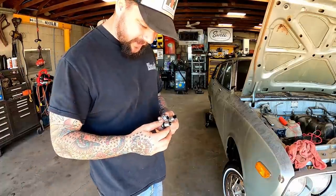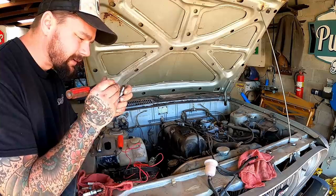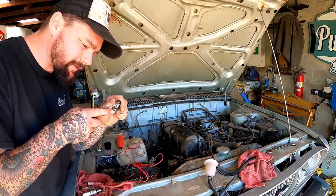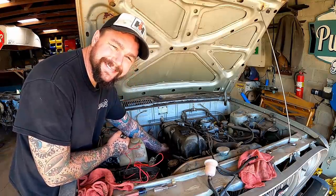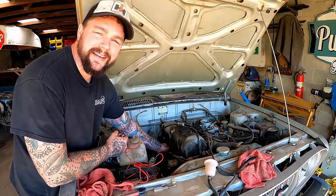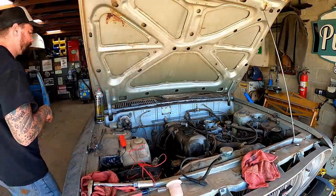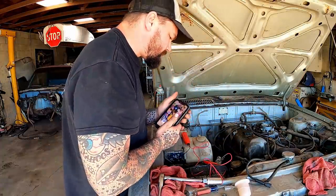Let me throw the plugs back in - I'll give these things the old brake clean, dry them off with some air, and slap them back in. This one needs opened up just a hair. I also don't know what gap these are supposed to be, so I'm just going to match this one to the other three and assume it just got smashed somehow. Got those puppies tight. Throw our old plug wires back on - it's all good in the hood, baby.